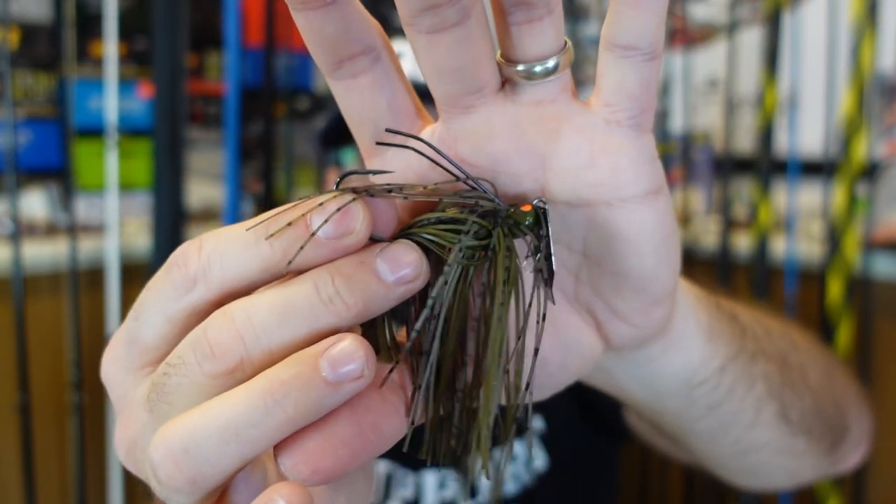Because of those wires, you can throw it, get it close to cover, and not be afraid. And I tell you what, if you're fishing out away from stuff because you don't want to get snagged, you will miss bites.